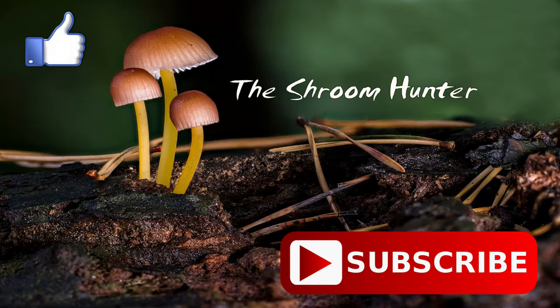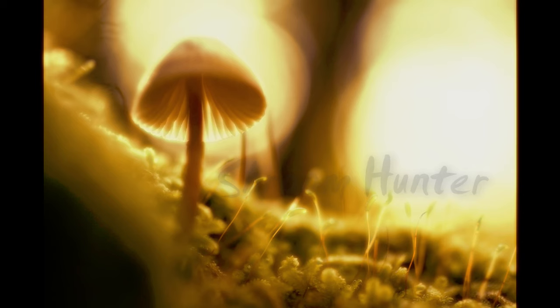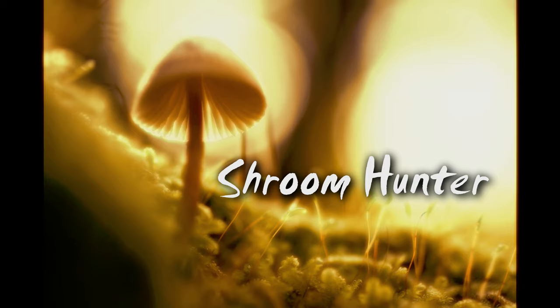If you like what you see, please subscribe to the channel and give it a thumbs up. Until next time — Shroom Hunter. Bye, everybody.